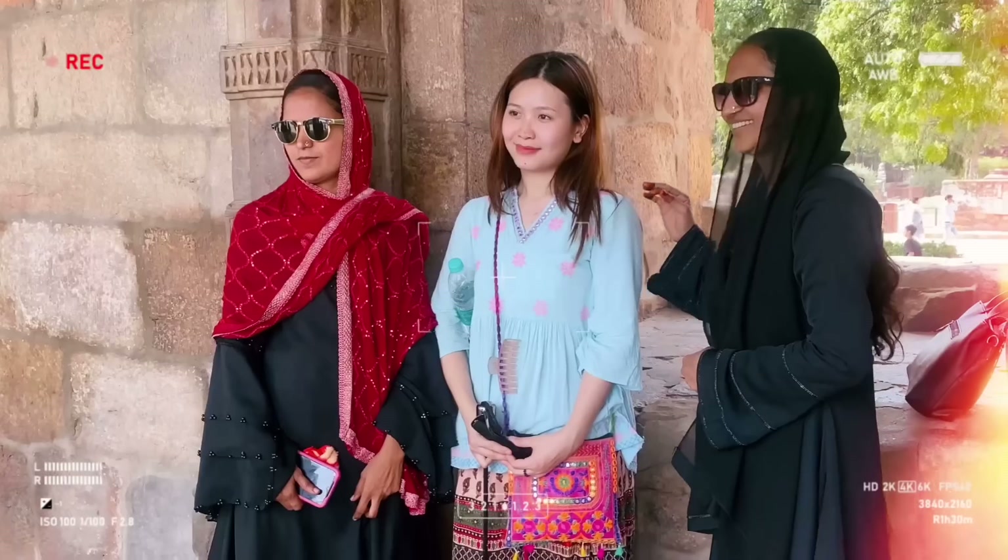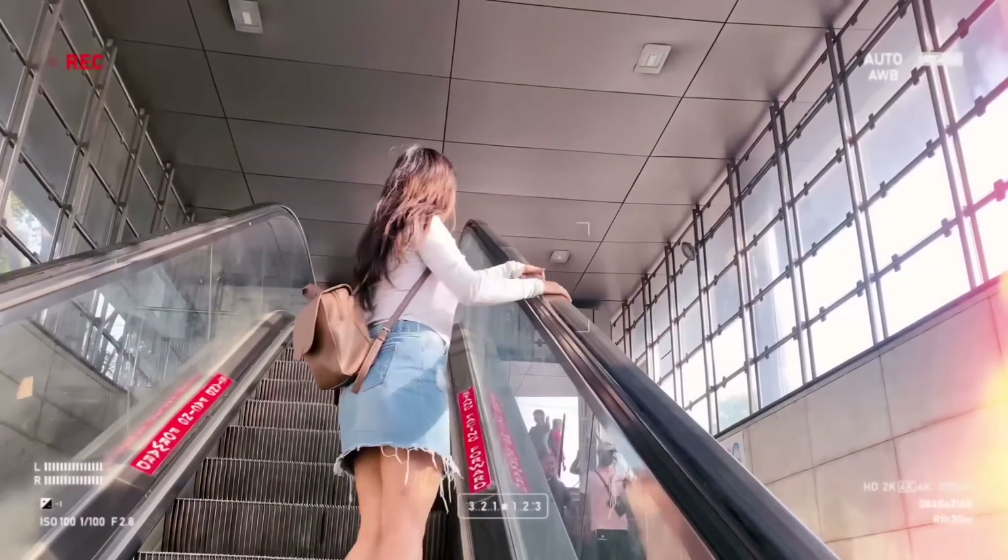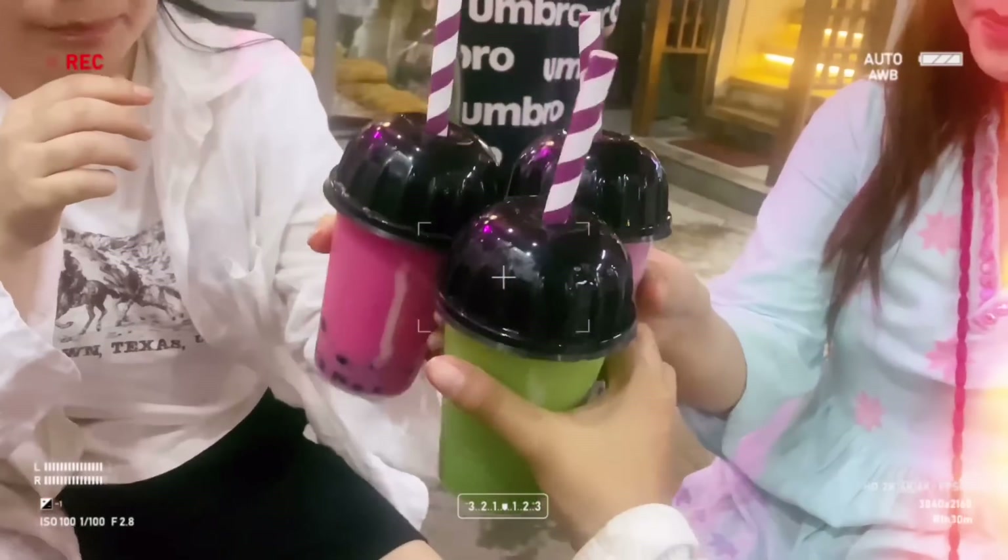With Qutub Minar — it's going to be a little bit, it's a dangerous cheat day.